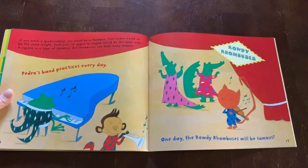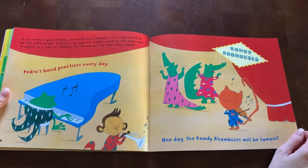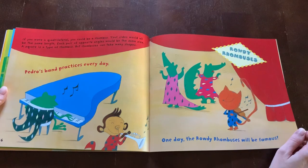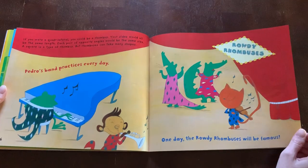If you were a quadrilateral, you could be a rhombus. Your sides would all be the same length. Each pair of opposite angles would be the same size. A square is a type of rhombus, but rhombuses can take many shapes. Pedro's band practices every day. One day the rowdy rhombuses will be famous.